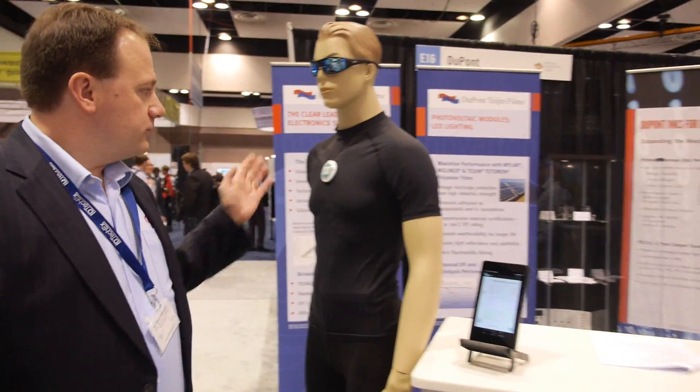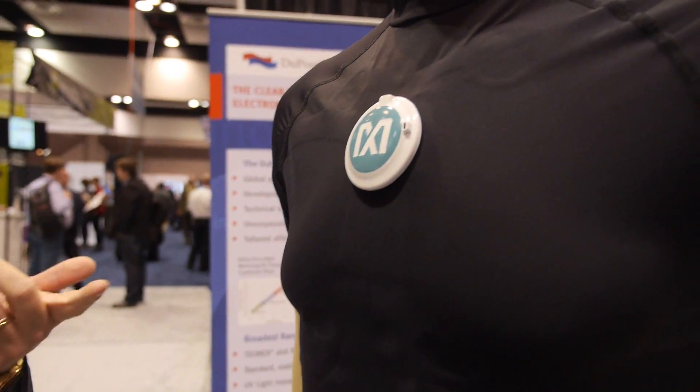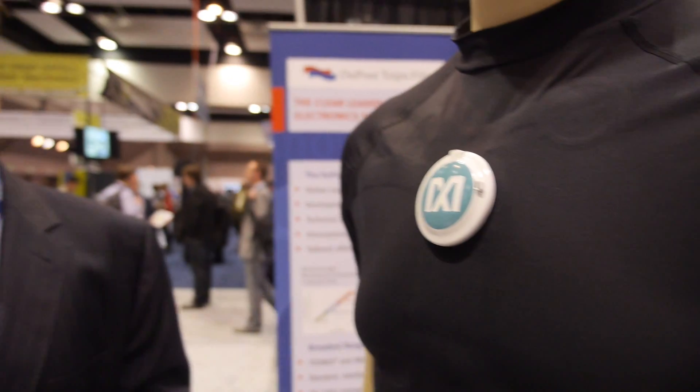In our world, one of the things that's most exciting right now is wearable electronics. What you see here on the mannequin is actually a shirt that can measure oxygen level, heart rate, temperature, among a number of other important biometric variables.